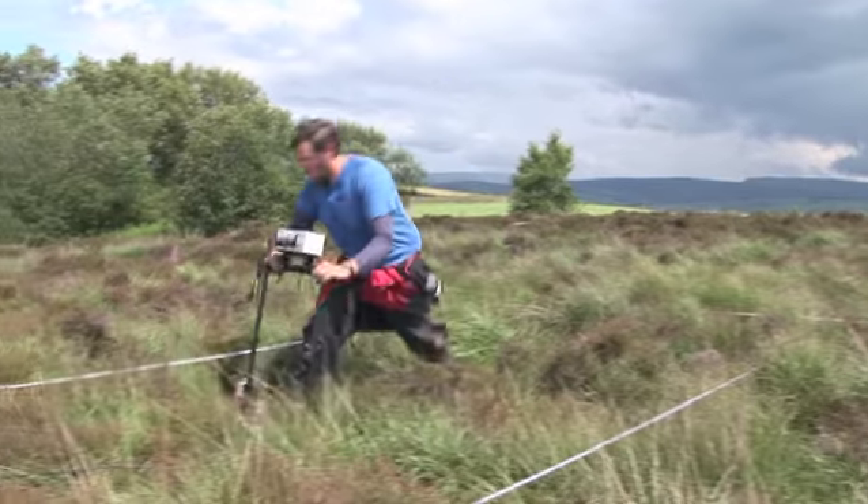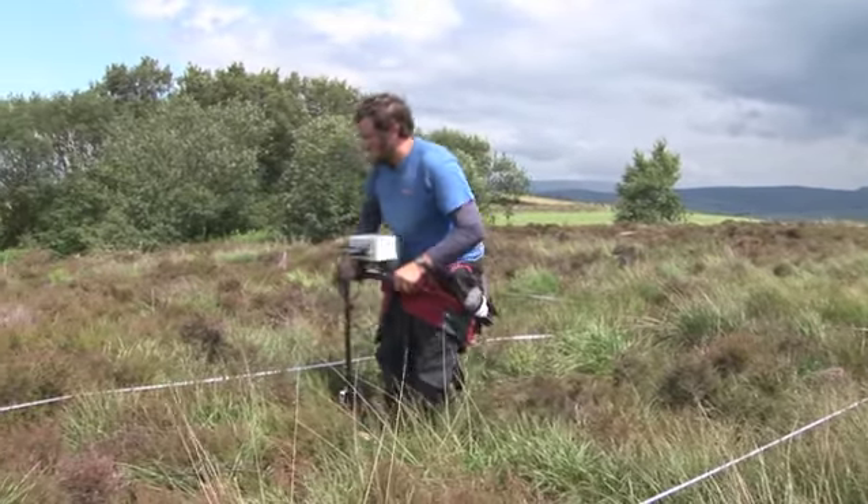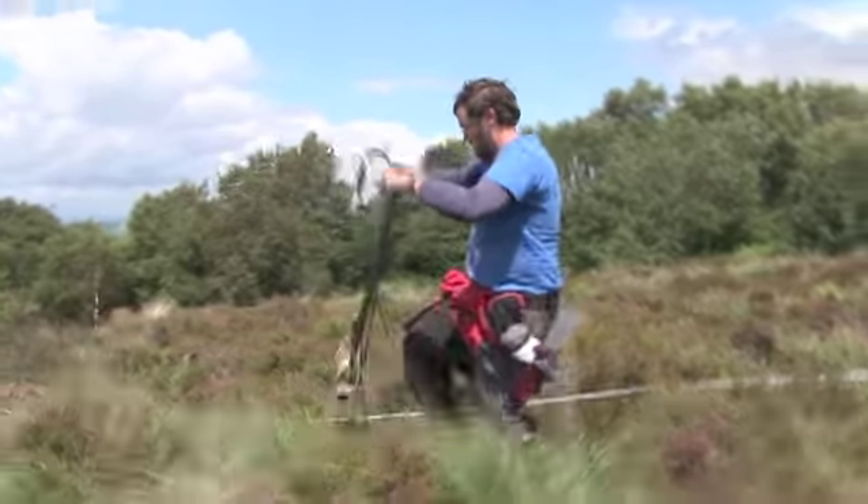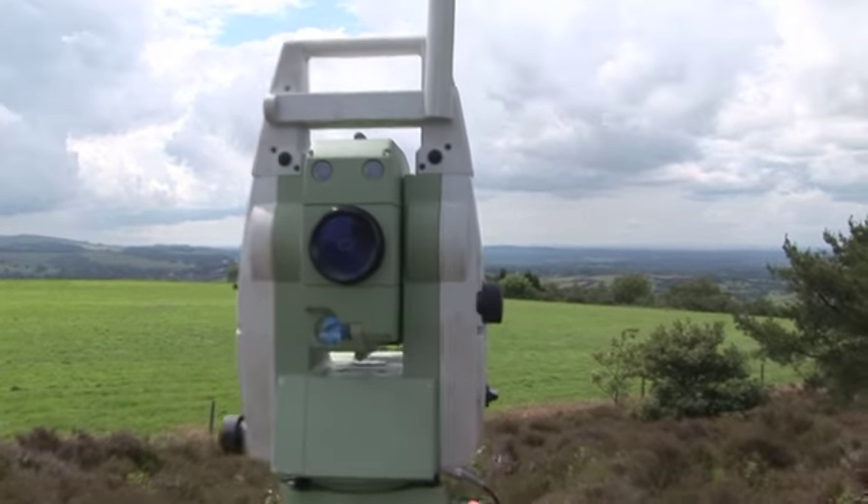The techniques we're using include geophysical survey, which includes resistivity survey and magnetometer. It's about trying to see beneath the soil effectively, using instruments that measure the resistance of the soil to an electric current or measuring variation in the earth's magnetic field.